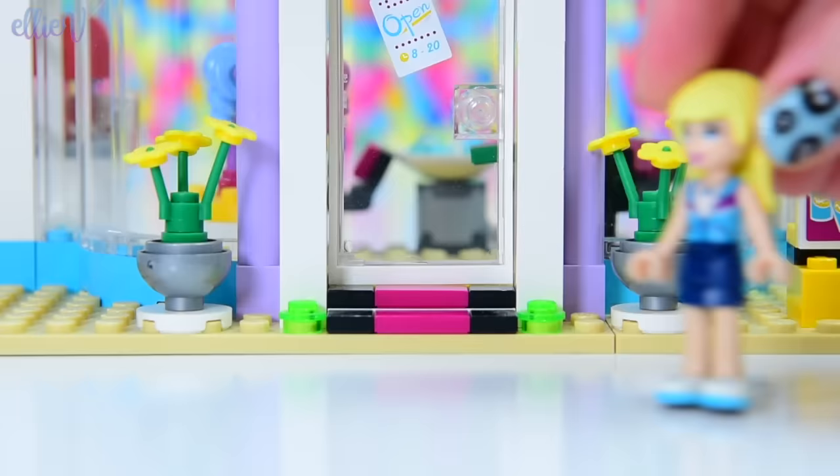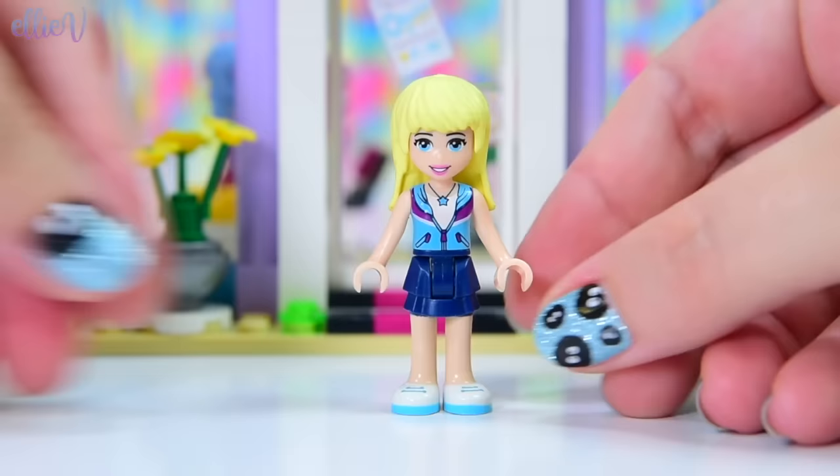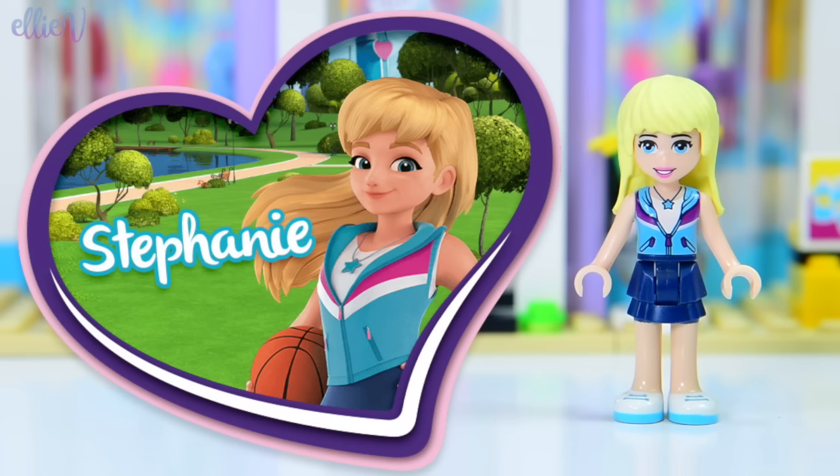This is Stephanie — of course it's Stephanie, we all know this is Stephanie. And Stephanie has got my least favourite hair mould. It looks nothing like the new cartoon revamp from 2018.